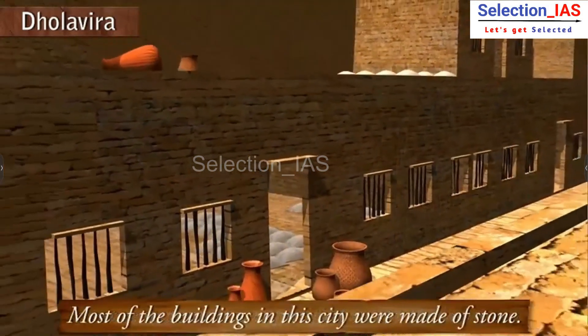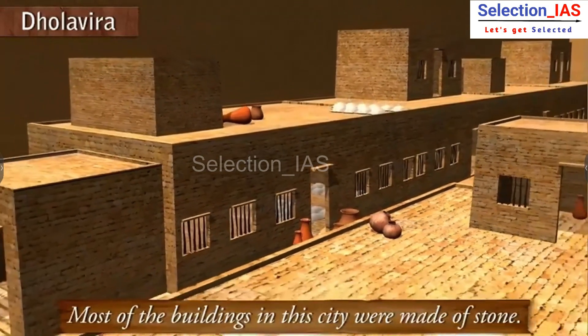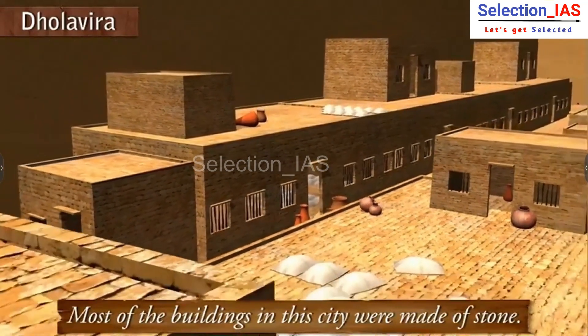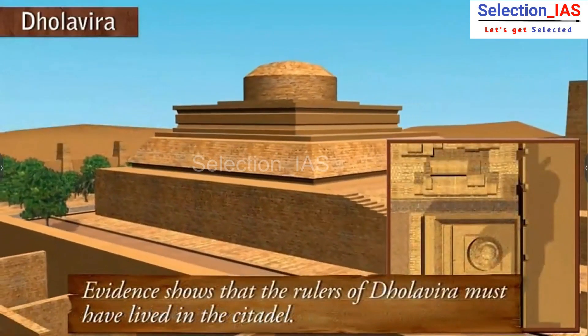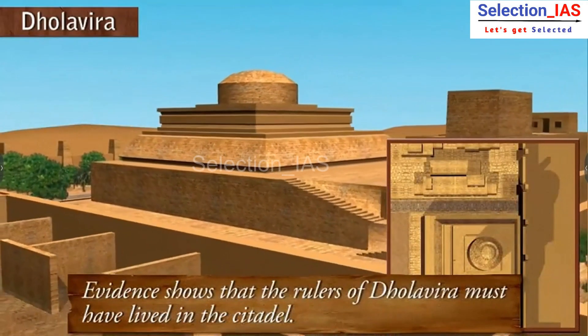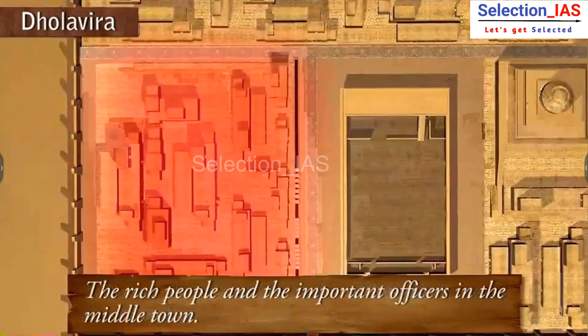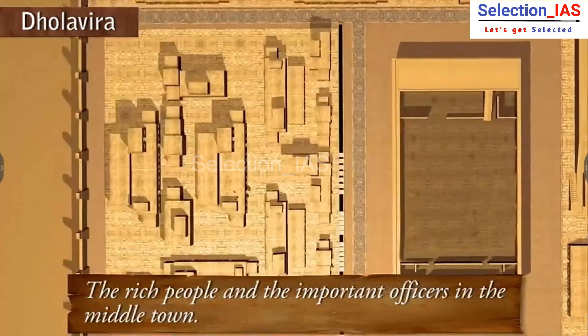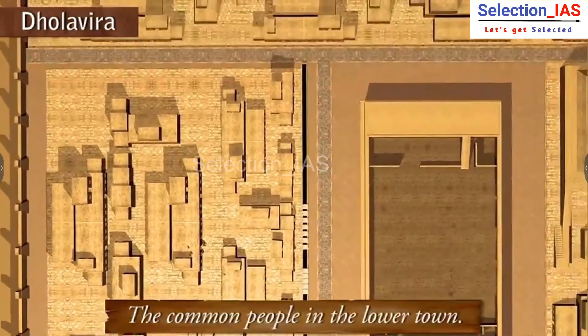Most of the buildings in this city were made of stone. Evidence shows that the rulers of Dholavira must have lived in the citadel, the rich people and important officers in the middle town, and the common people in the lower town.